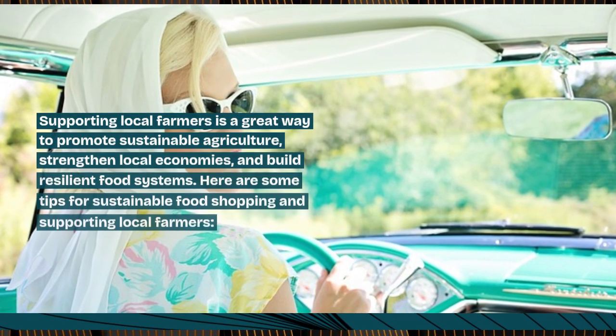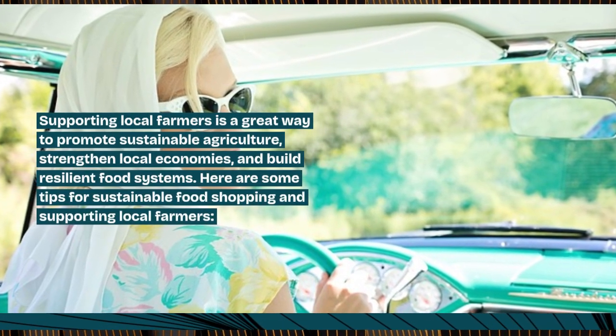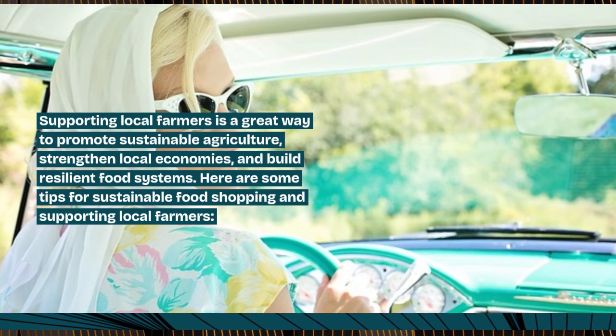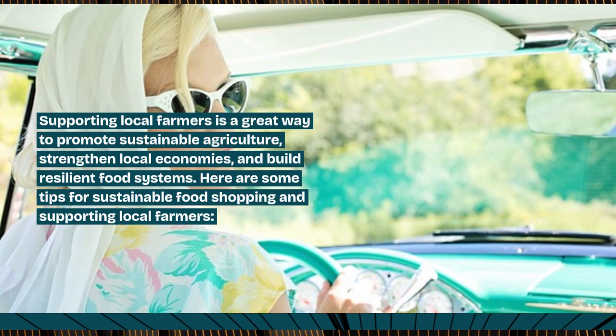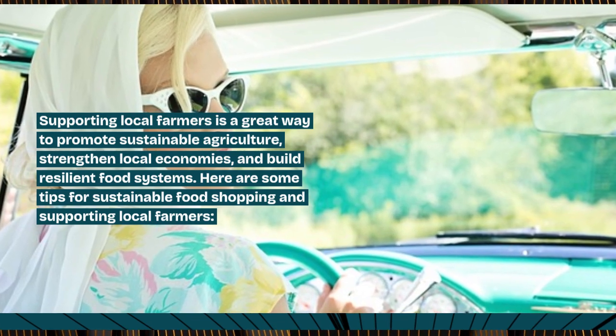Supporting local farmers is a great way to promote sustainable agriculture, strengthen local economies, and build resilient food systems. Here are some tips for sustainable food shopping and supporting local farmers.